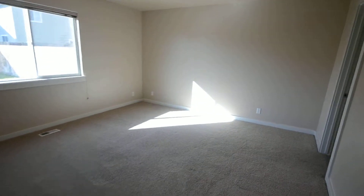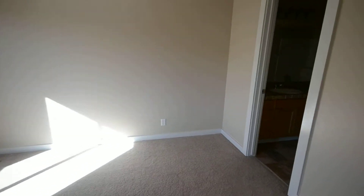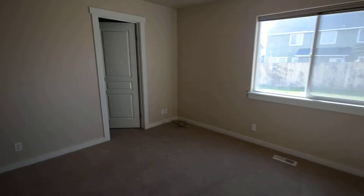The master bedroom. Master bath. Also has a nice large walk-in closet.